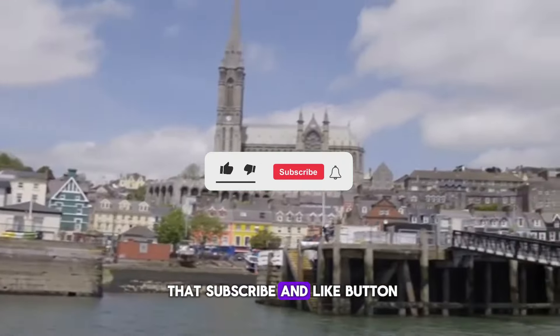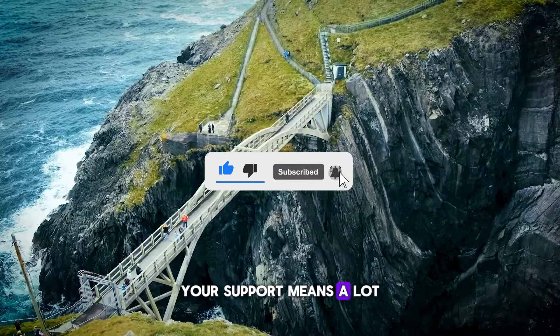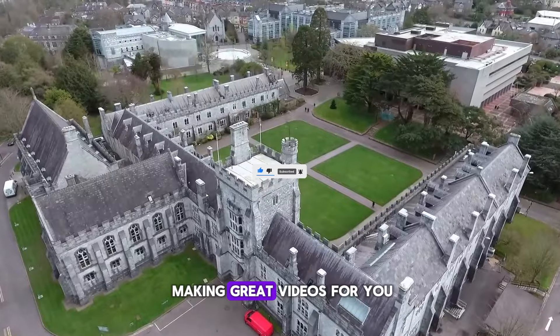Don't forget to hit that subscribe and like button if you want to see more content like this. Your support means a lot and helps me keep making great videos for you.